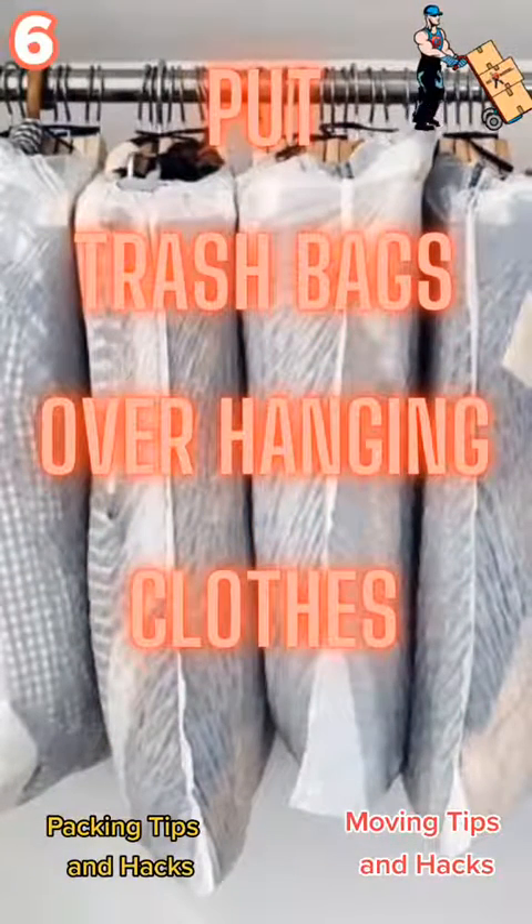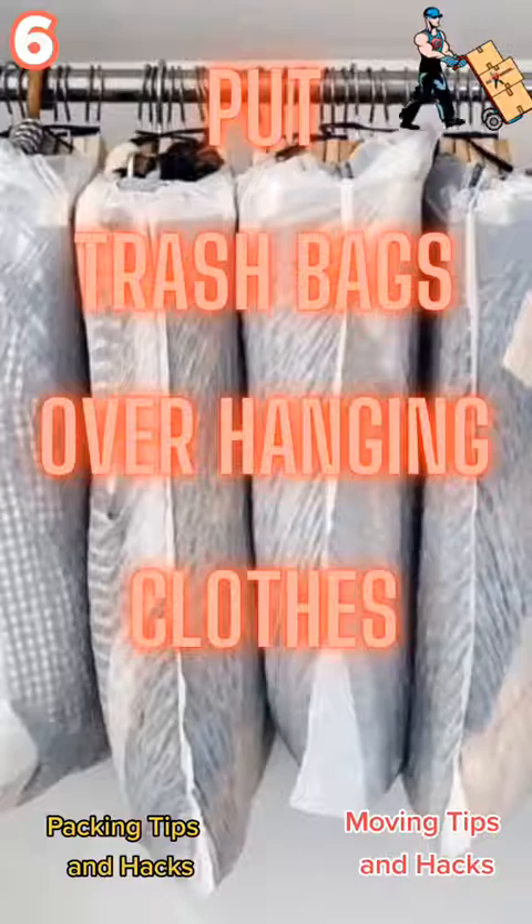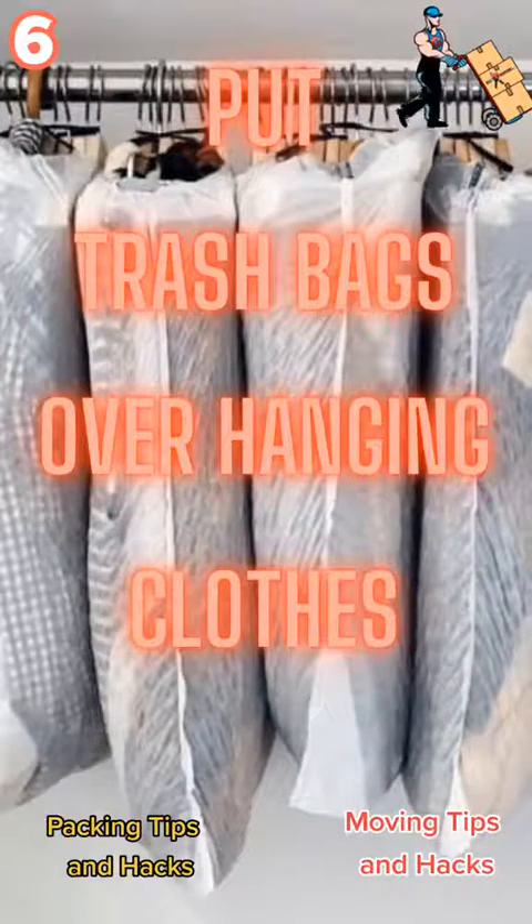Moving tip number 6: put a trash bag over your hanging clothes. This not only keeps them together and keeps them on the hanger, but also helps prevent them from getting dirty throughout your move.